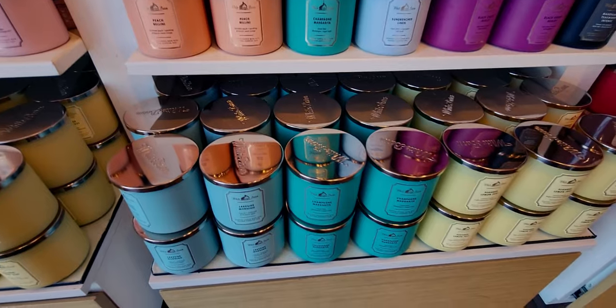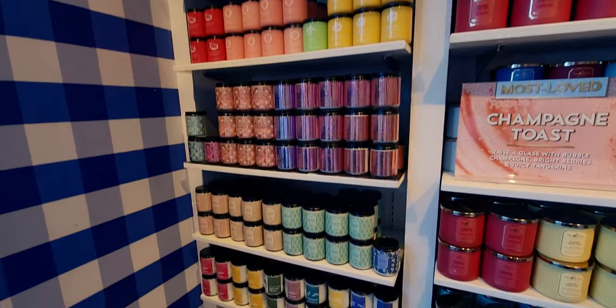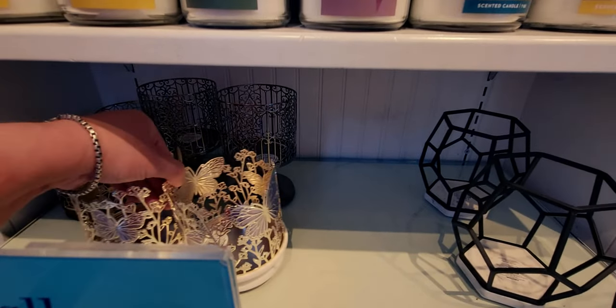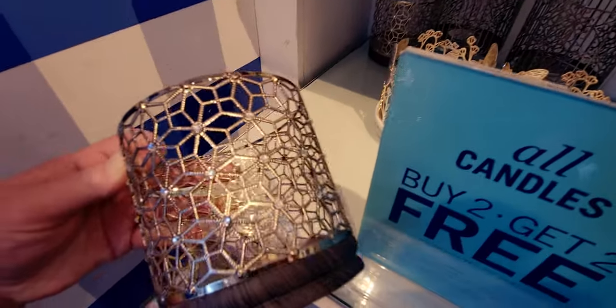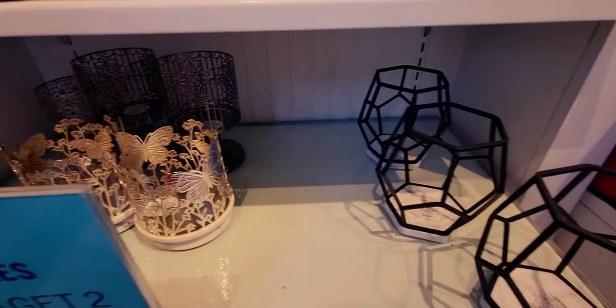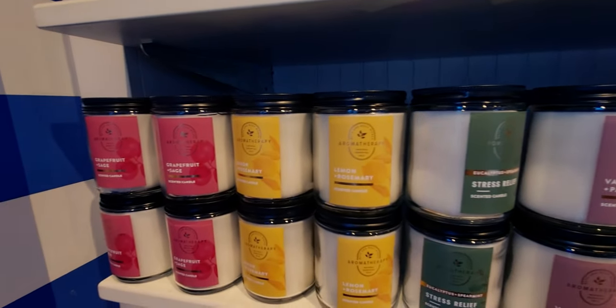We have Lakeside Morning, and all these single wicks are buy two get two free — even on single wicks. This candle holder in the back is very geometric, kind of reminds me of 1950s style with those patterns. That's my kitty in the background — he's meowing, he's a talkative cat. But yeah, that candle holder is so pretty.